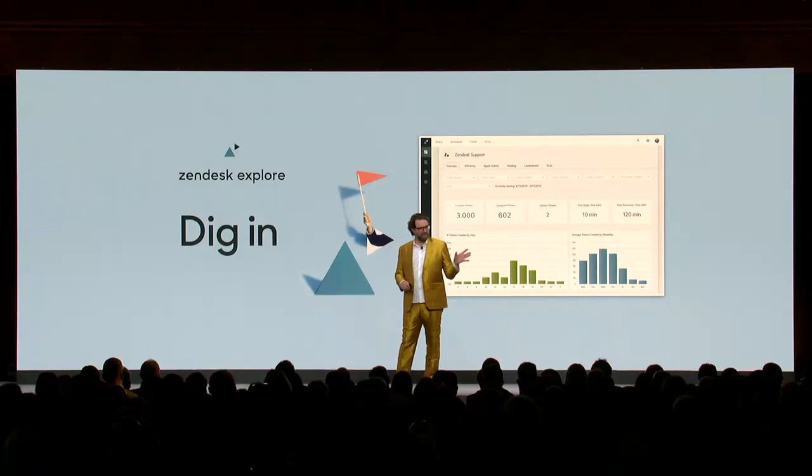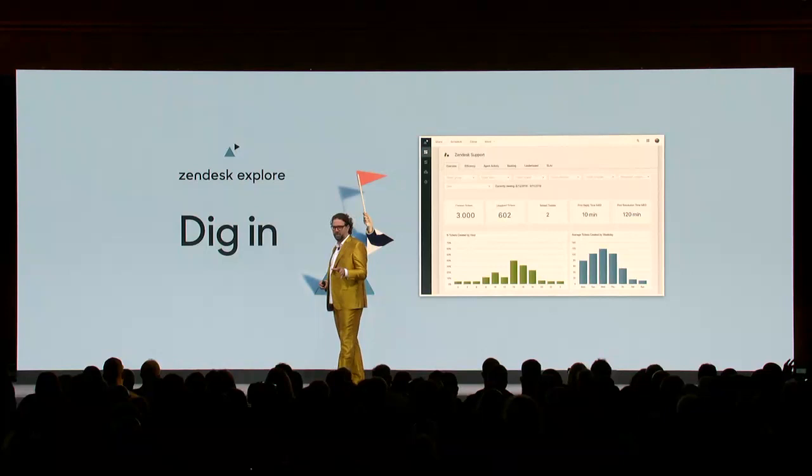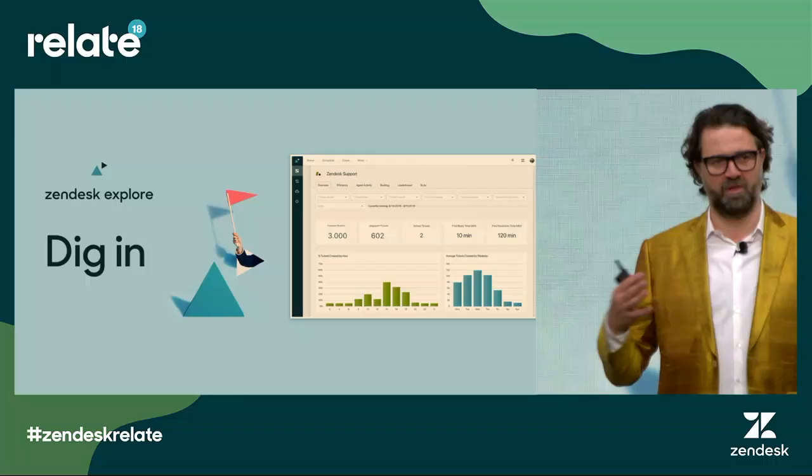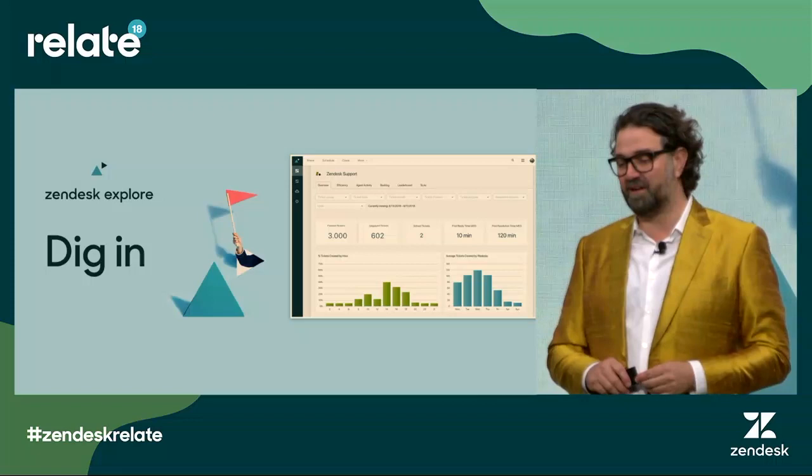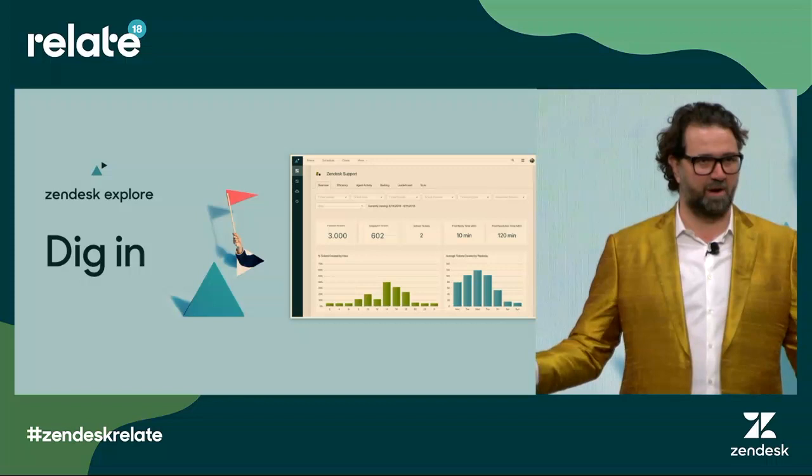So, introducing Zendesk Explore — our new analytics tool. It lets anyone in your organization measure and improve the customer experience, and measure and improve customer service operational metrics. Since we launched our beta program this summer, we have given more than 20,000 customers access to Explore, and we're very excited to announce today that it's now generally available.